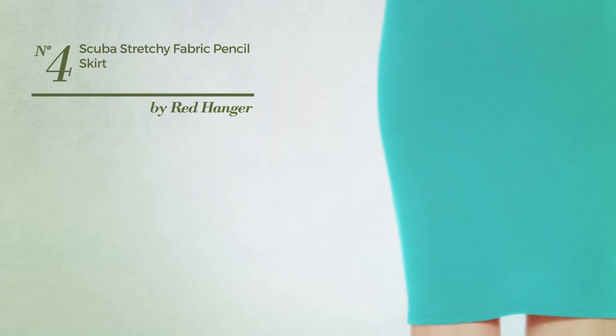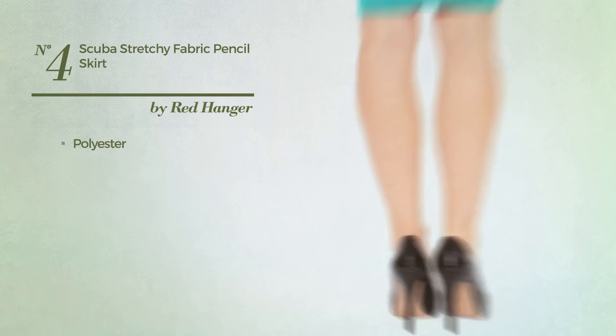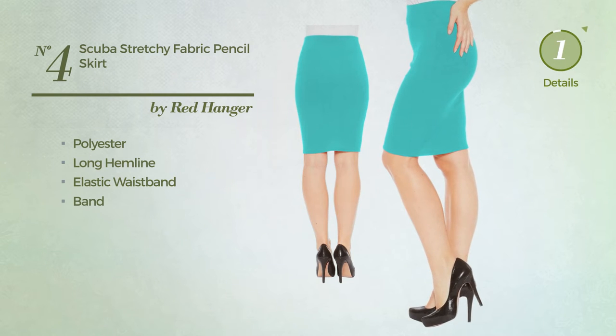Number 4. An All Any Occasion Skirt featuring a great style, produced with stretch polyester. This skirt includes Long Hemline, elastic waistband and band. Available in 11 colors.